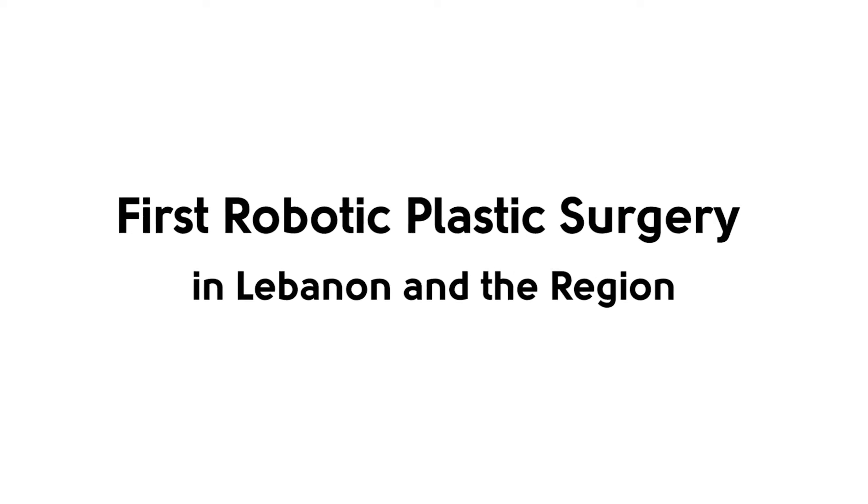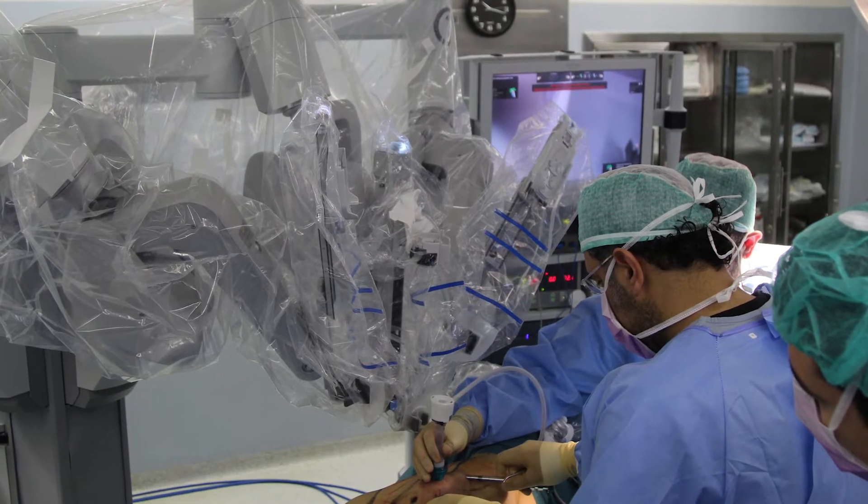Most plastic surgery procedures involve working at the level of the skin and underneath fat and muscles. The conventional way is to create incisions at the skin level and then go into deeper structures like muscles. This causes patients more scars — unfortunately, scars everywhere. Sometimes you try to hide the scars, but there are some areas where you cannot, and patients have to live with those scars forever.